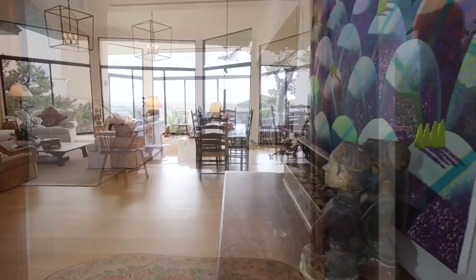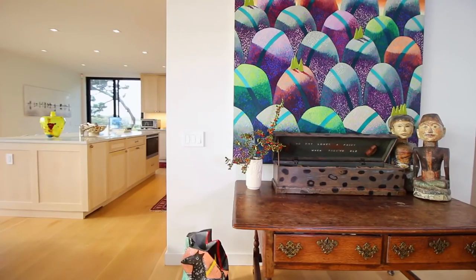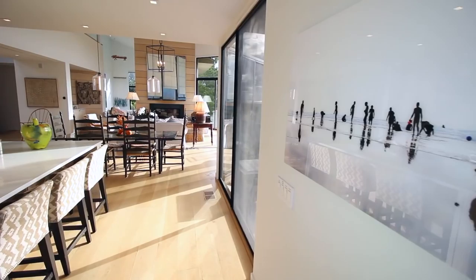The 5,000-plus square foot, five bedroom, four and a half bath home is a work of art. Offered turnkey and completely furnished, including a collection of James Hansen paintings.